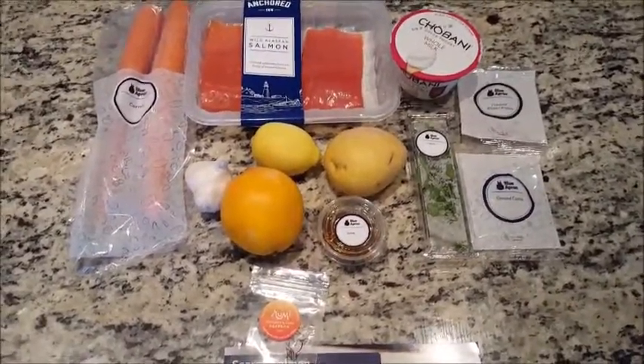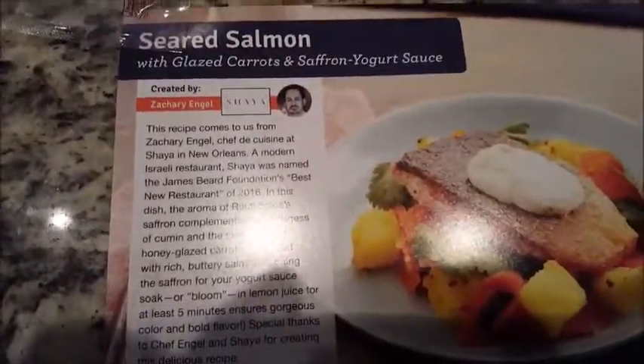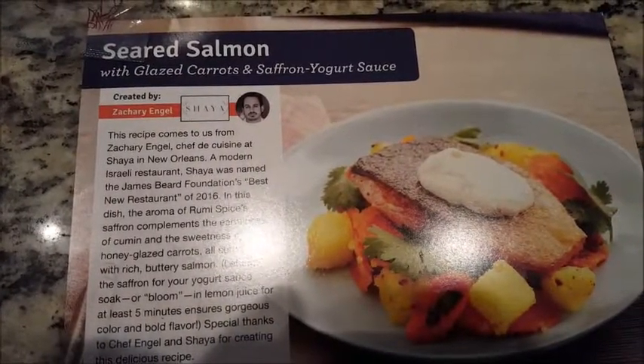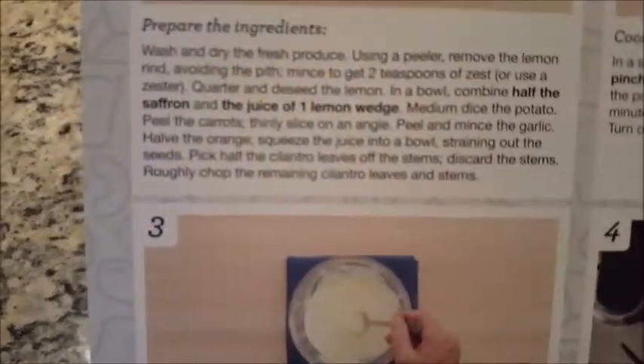Here are all our ingredients together. I did open up the knick-knacks — here's what we're looking at: this is saffron. They also gave us some honey, ground cumin, and crushed pepper. This is everything we're going to use to make the seared salmon with glazed carrots and saffron yogurt sauce. Here are our six-part instructions — step one: prepare the ingredients.